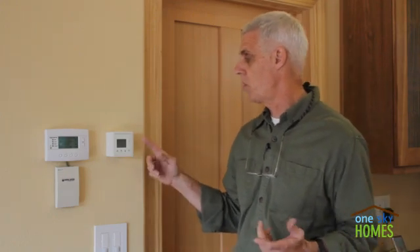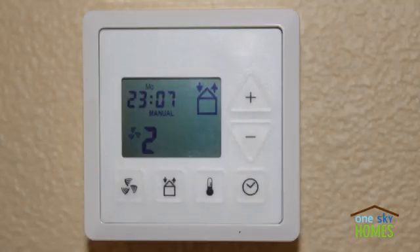The final part of the heat recovery ventilation system is a controller. Here we have a small digital controller mounted on the wall — very simple for the occupant. Not much more to it than selecting a ventilation rate and then pretty much forgetting about it.